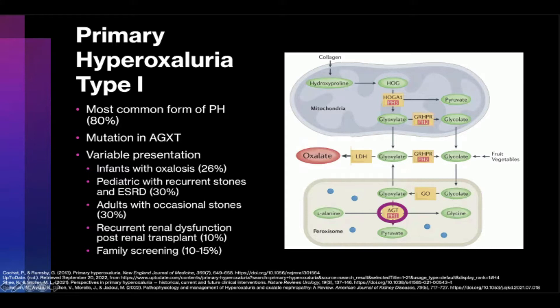Five classic presentations are seen in PH1. There are infants with oxalosis — approximately a quarter of patients. Pediatric patients with nephrolithiasis, recurrent stone disease, and ESRD — approximately a third of patients. Adults with occasional stones — a third of patients. Recurrent renal dysfunction post-transplant picks up 10% of patients with PH1, and familial screening catches the last 10% to 15%.